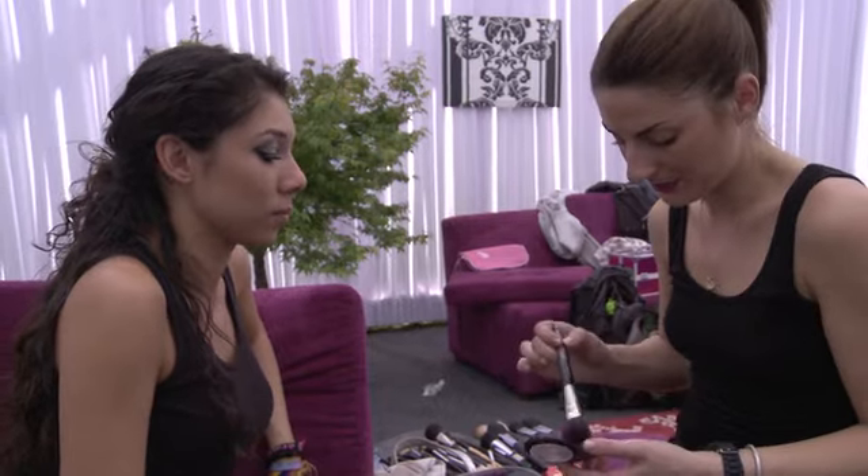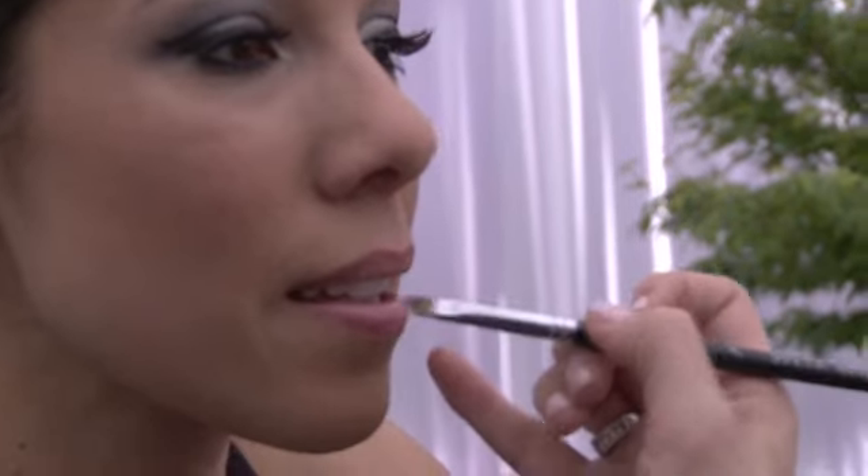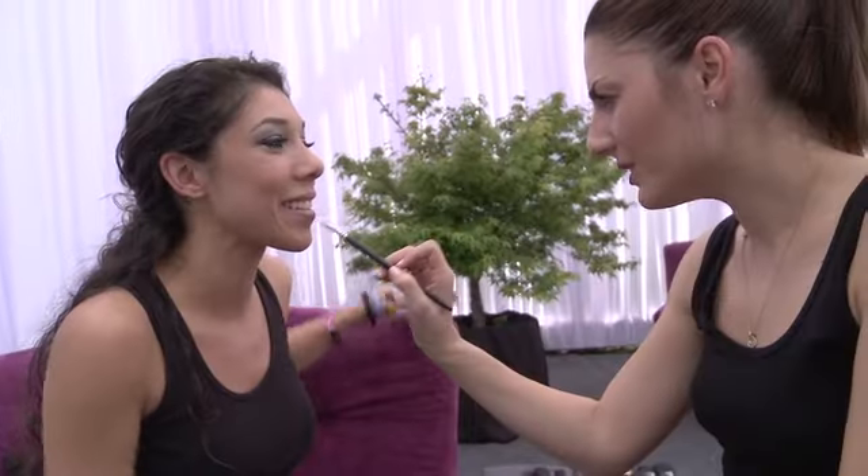Time for a little blush. If you smile you get the apples of the cheeks, so then you know exactly where the placement is — you smile and then you blend it back. Instead of rubbing lips, I say press your lips, because sometimes when you rub them it just dries them out and you can get a little flaky. Now Marissa is going to show you how to take that same stage look and transform it into an everyday look.